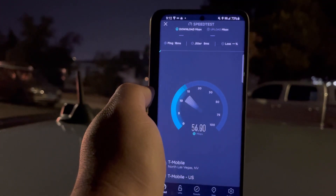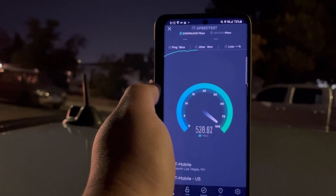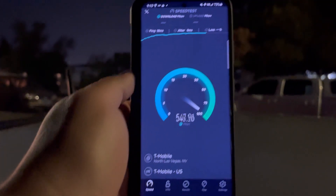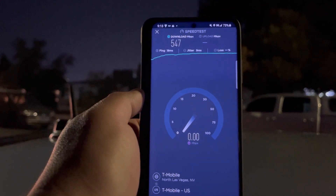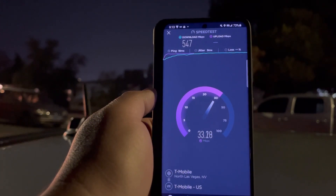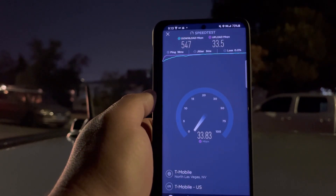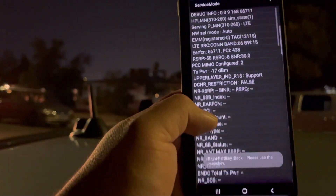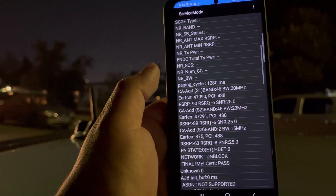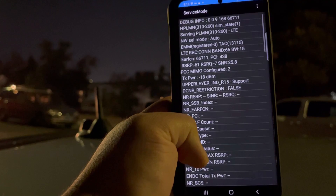502 down — 34.3 on the upload. This is actually really good for LAA, way better than n41. I'll do some n41 tests in a sec once I get to an area where it's available, but this is all way better than n41 from my experience. 547 down, 18 ping, 9 jitter, and 33.5 on the upload. Same bands: 66 15, 46, and 2 — 70 megahertz total spectrum, which is really good.